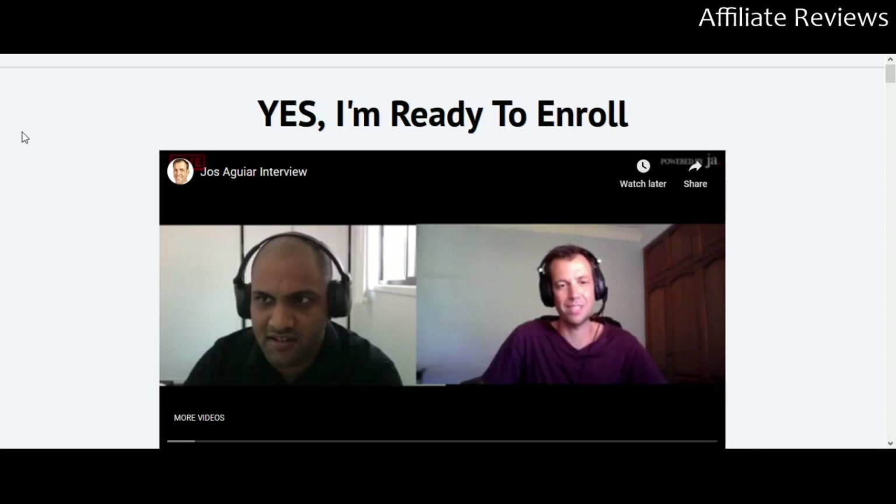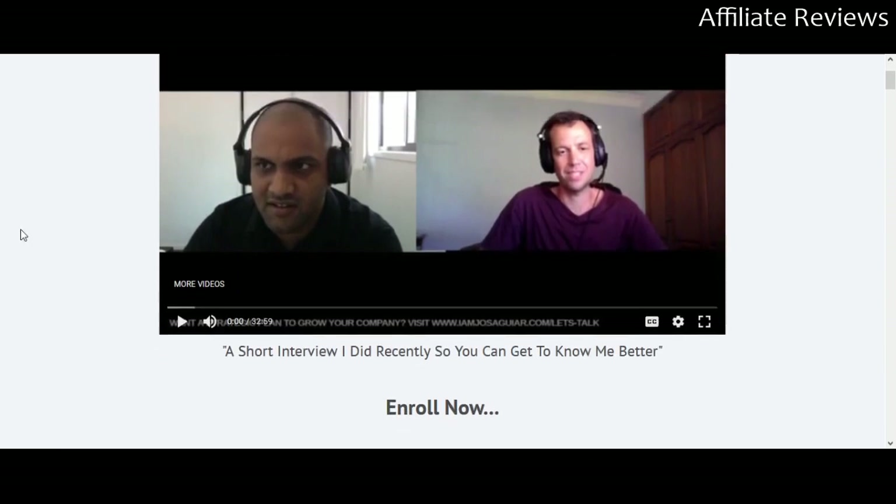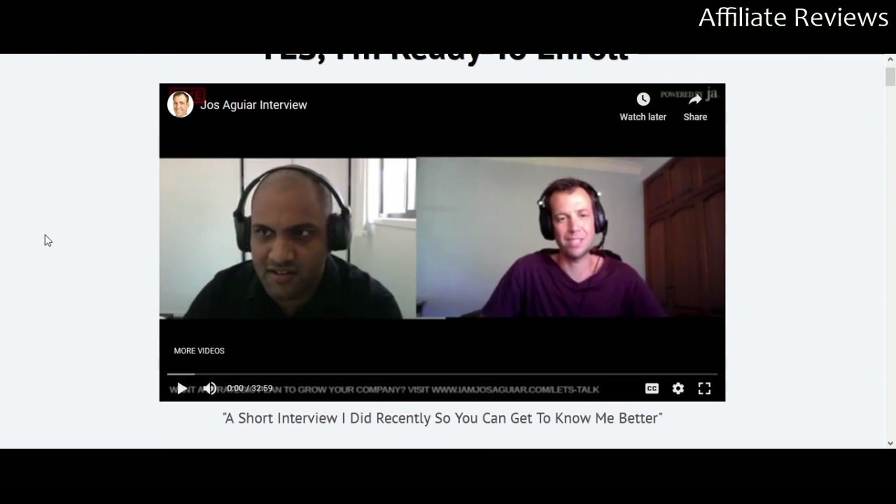This is not plug-and-play. It's not a done-for-you website or an email list. This is a training course. There's an interview at the top of the page — I went through it earlier. It's not directly related to the product but covers a bit of background information on Cody and his history getting into online income.